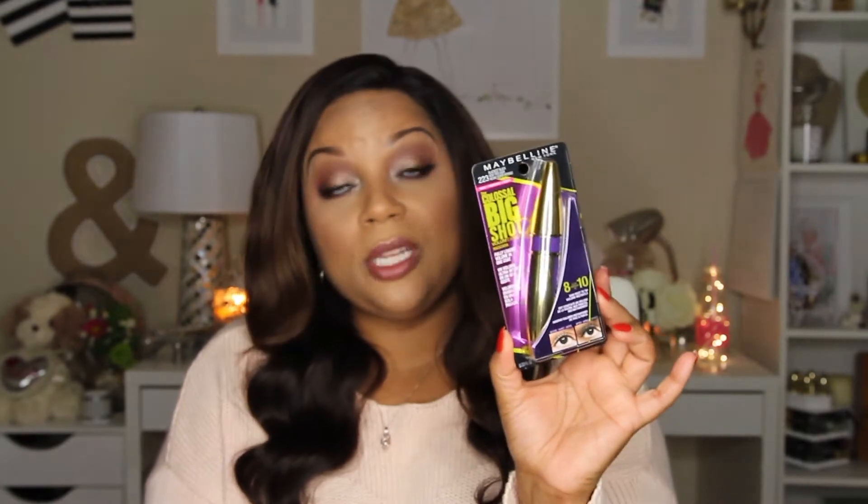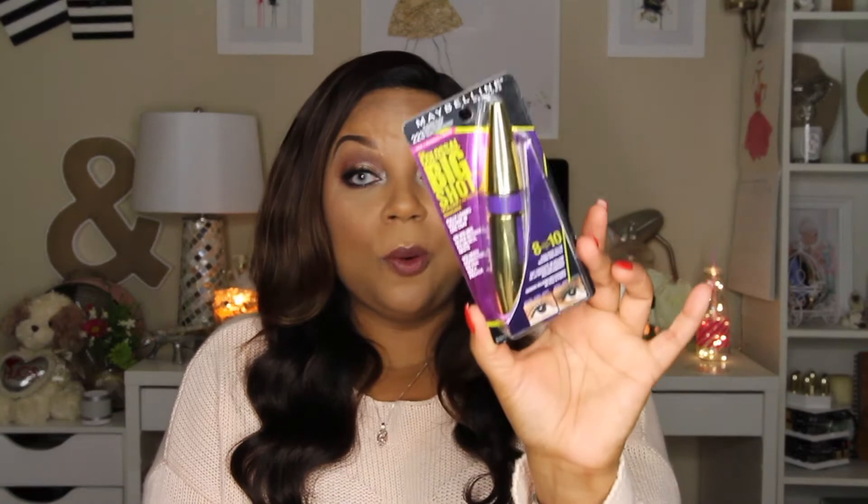I also purchased the Maybelline Colossal Big Shot mascara. This is a drugstore mascara that I think is new — it's currently being promoted by Manny MUA and Makeup Shayla. I do like drugstore mascaras; CoverGirl Lash Blast was my go-to for a long time, so I'm looking forward to trying this one out and seeing if it's just as great.